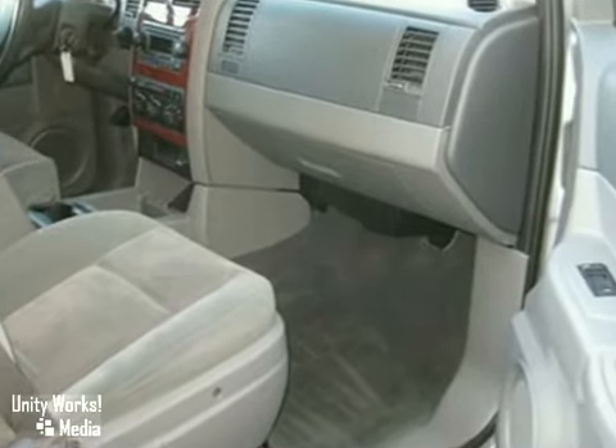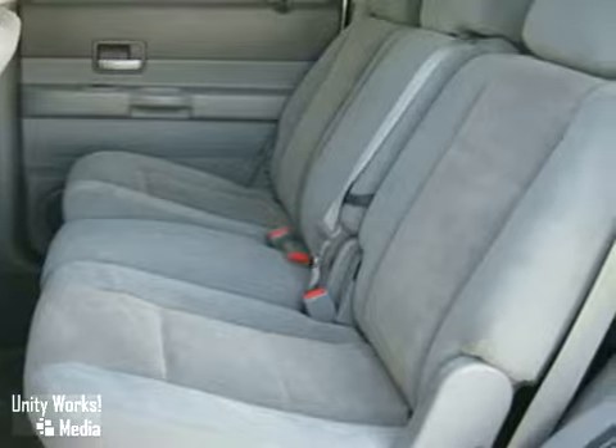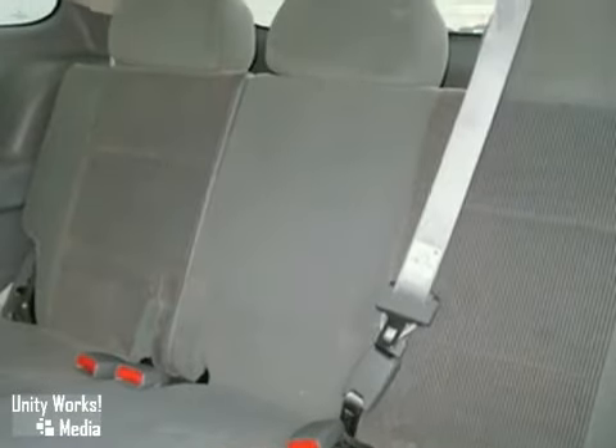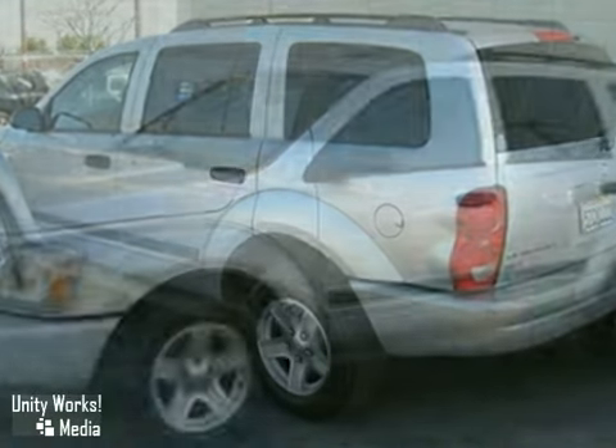It comes with a 3-day no-hassle exchange policy. Its many features include alloy wheels, power windows, and dual airbags. It has privacy glass, a CD player, and air conditioning. It also features a roof rack and a towing package.